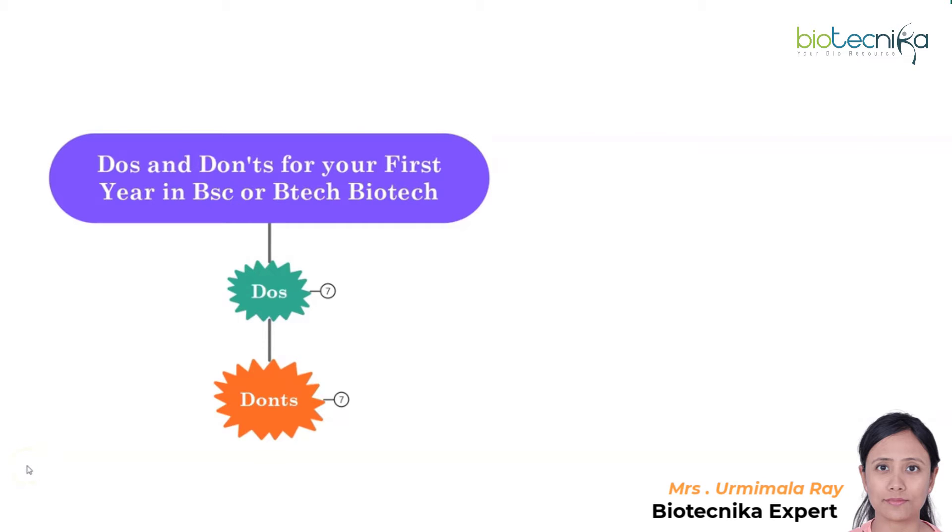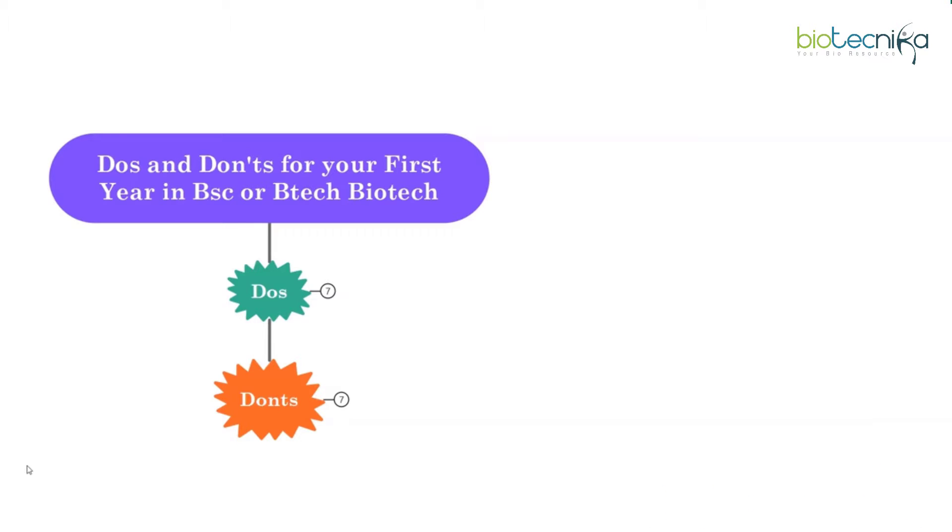Hello B.Sc or B.Tech Biotech viewers, are you in your first year? Well, this video is definitely worth a watch for you guys. Welcome everyone, today I am going to discuss the do's and don'ts for your first year in your B.Sc or B.Tech Biotech. Let's jump right in.